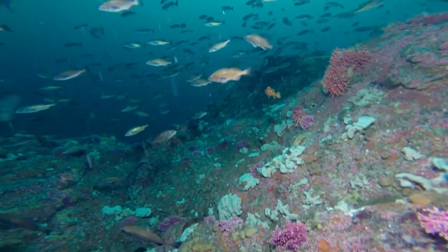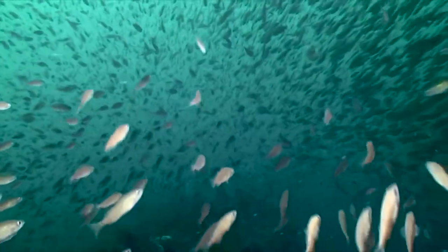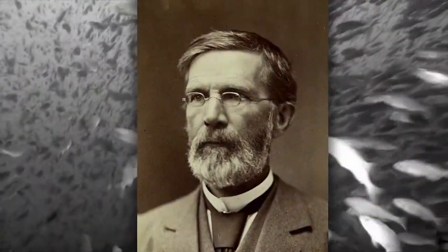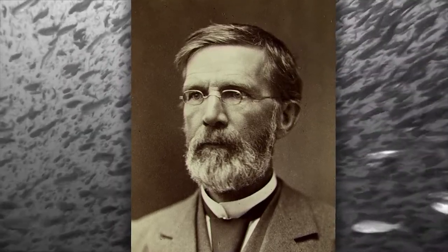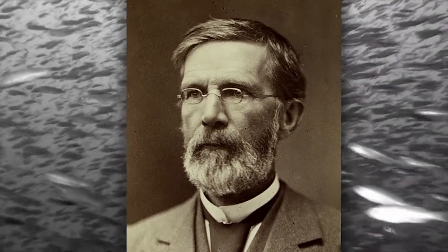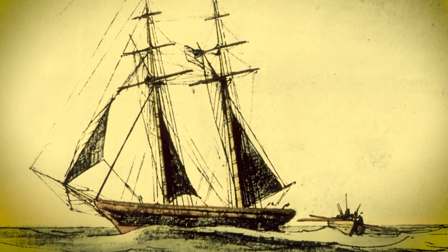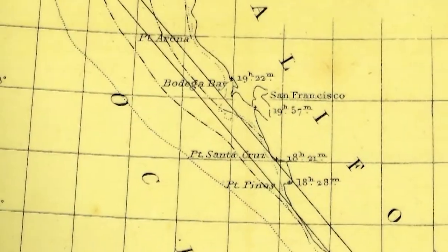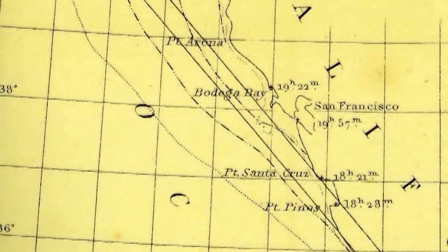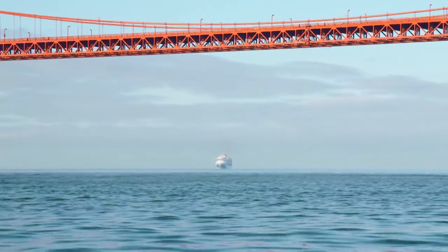For centuries, this underwater gem lay hidden beneath the waves. George Davidson, who worked for the U.S. Coast Survey, was the first to discover the bank in 1853, shortly after California became part of the United States. Sixteen years later, he sent out the accomplished surveyor Edward Cordell to map the bank, which would later be named after him. From that point forward, it was a landmark for mariners coming back into San Francisco Bay.